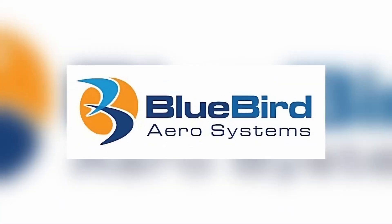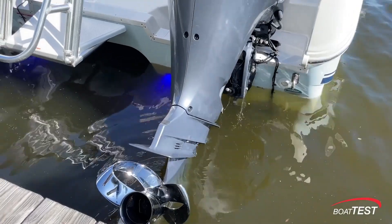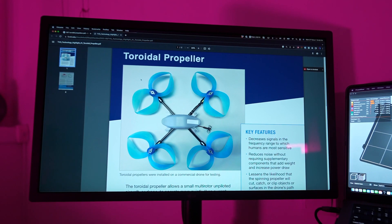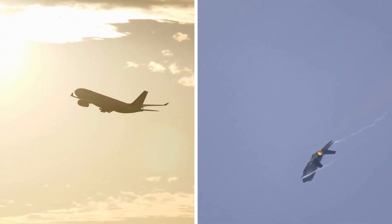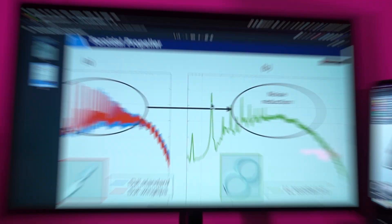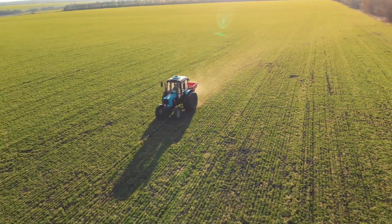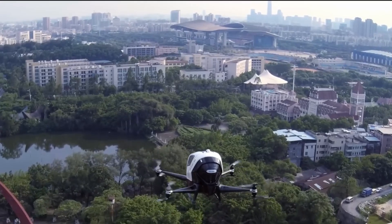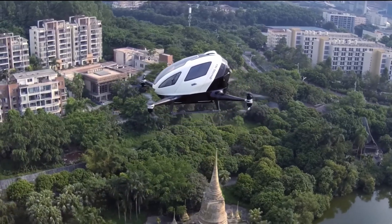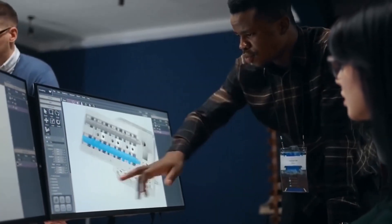Hopefully the price of these propellers will come down as their popularity grows. One company, Bluebird Aerosystems, is currently exploring partnerships with urban air mobility companies and other potential customers to bring its toroidal propellers to market. Quiet toroidal propellers could also have applications in commercial airliners and military aircraft, where noise reduction benefits could improve passenger comfort and reduce the environmental impact of aviation. They are also an attractive option for industrial and infrastructure inspection, as well as agricultural monitoring. However, some challenges still need to be addressed, including further research and development to optimize the design, and potential regulatory hurdles requiring certification from aviation authorities.